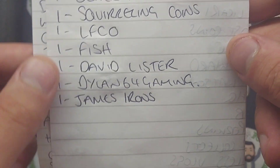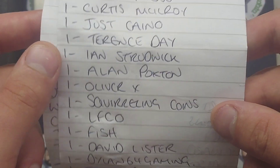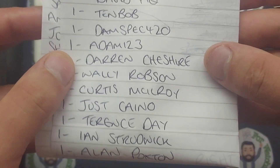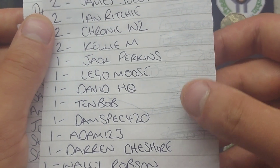Here we go then with the leaderboard update. A few on one point: James Irons, Dylan 64 Gaming, LFC Zero, Squirrelling Coins, Oliver X, Just Kano, Wally Robson, Darren Cheshire, Adam123, DamSpec420, Tembob, David HQ, and Jack Perkins.